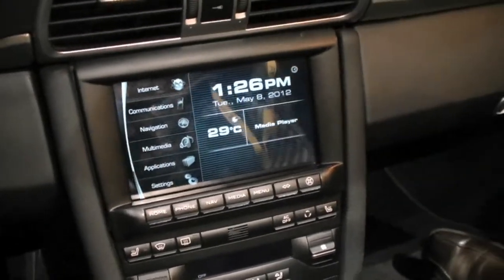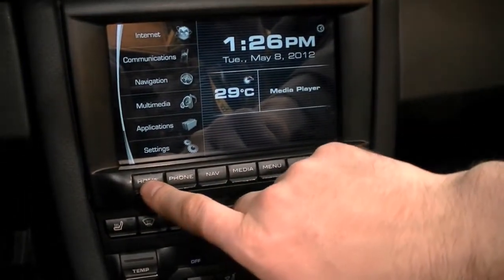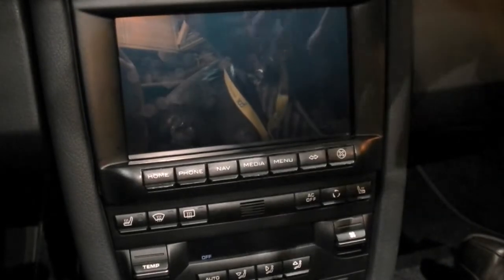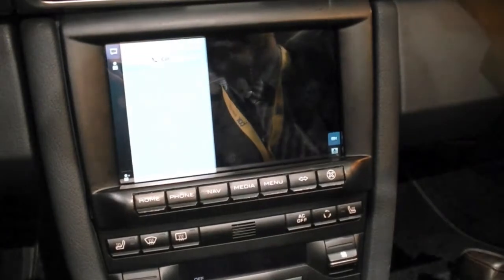Absolutely. So this is showing a lot of the technology that we're bringing into the mobile space, but in the context of a car. We've got all the buttons hooked up so we can do things like provide high definition voice calling. We can do things like showing navigation.